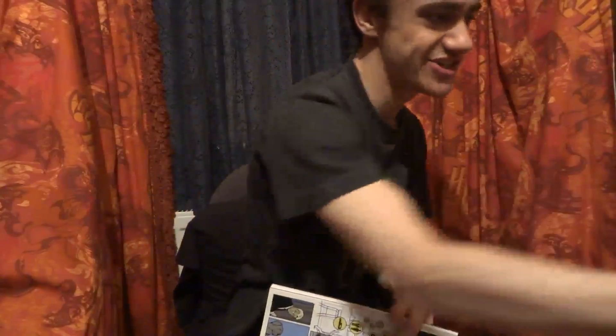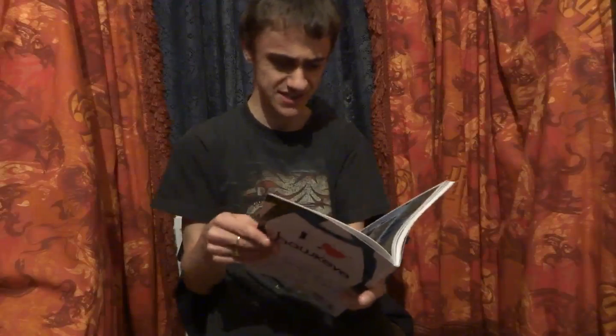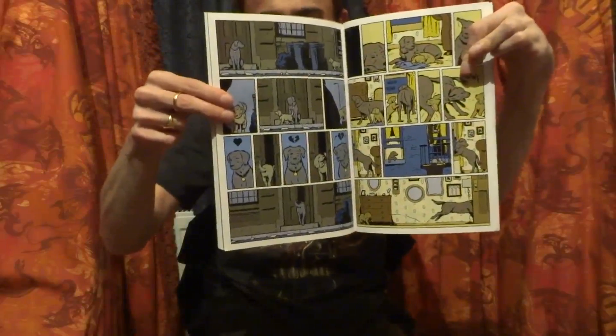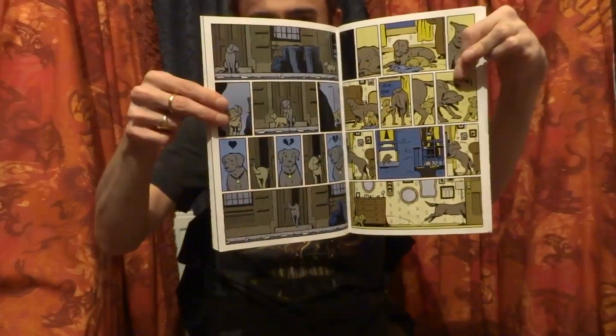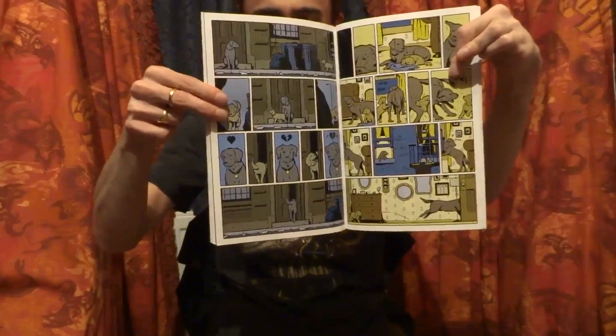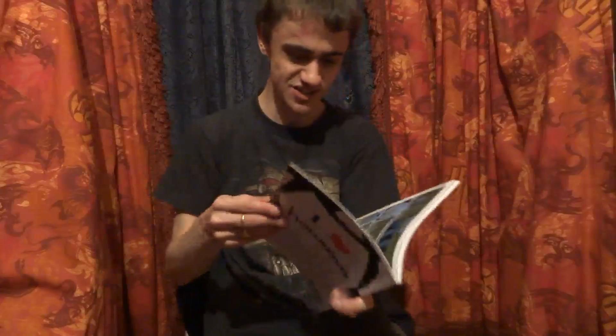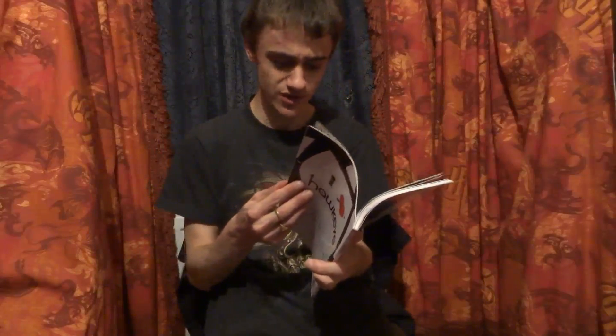This single issue is absolutely fantastic and if it isn't already, it should be up for a single issue of the year award. Everything from the smallest detail — whether it's Lucky's female companion walking away and then turning back around, with panels showing a heart breaking and then mending — those little intricate details really make this issue stand out as a fantastic single issue story, with fantastic artwork by David Aja, fantastic writing from Fraction, and colouring by Matt Hollingsworth.